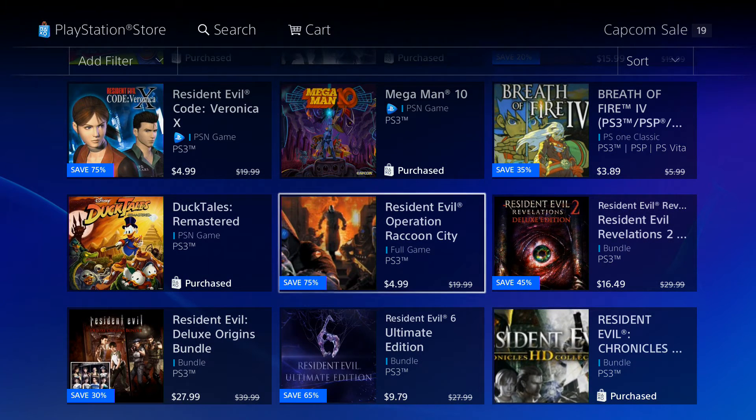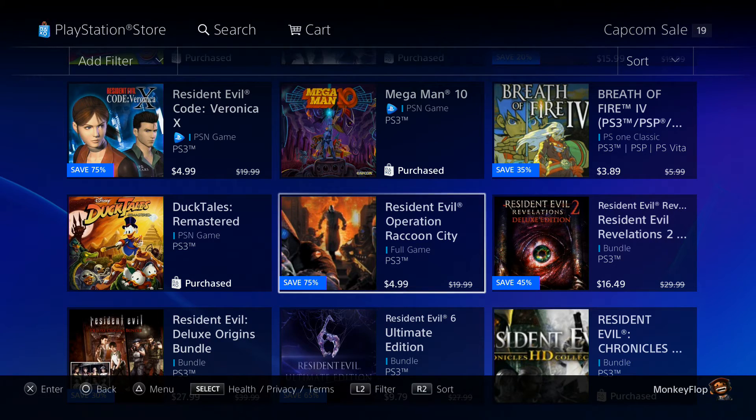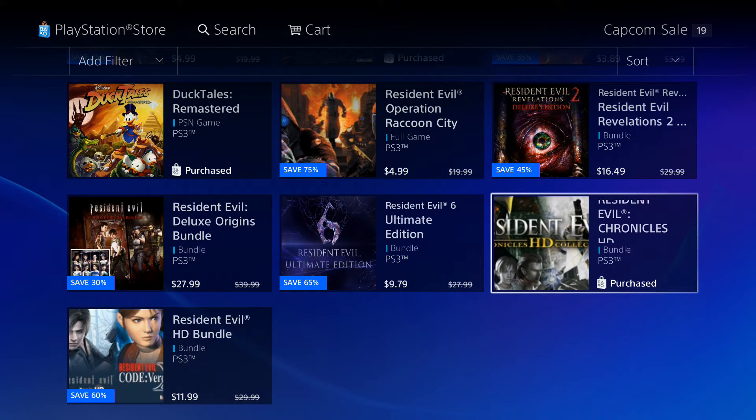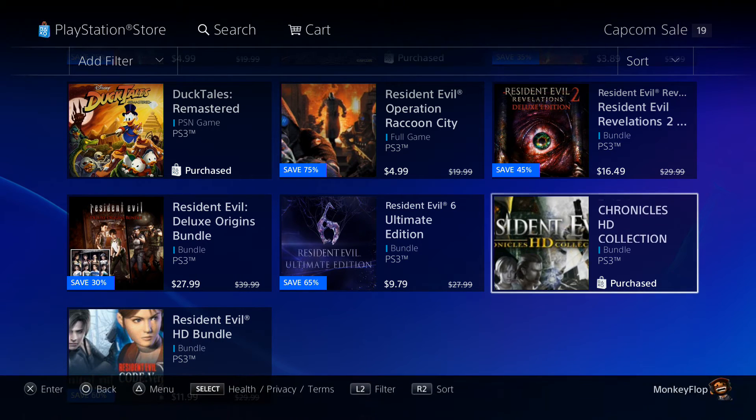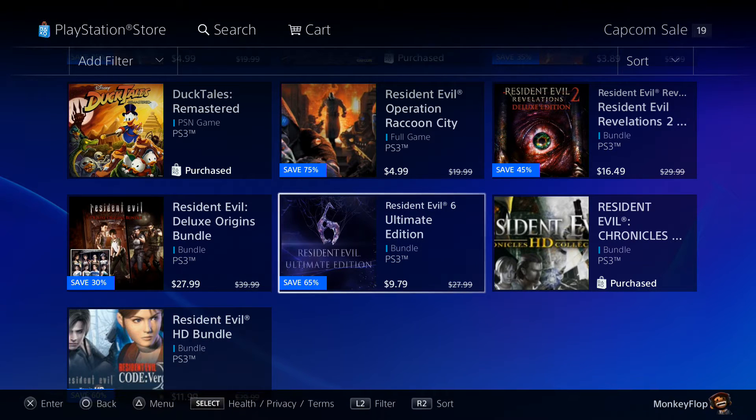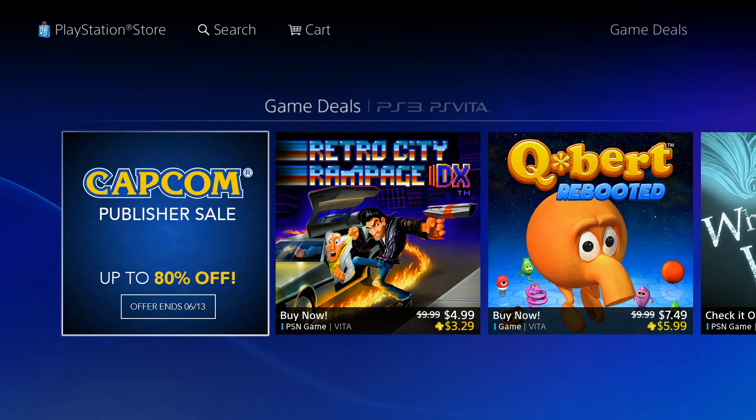Resident Evil Operation Raccoon City — haven't played this one so I can't really tell you too much about it. Resident Evil 6 — this one's pretty cool. I do like Resident Evil 6; not too many people did, but I did.